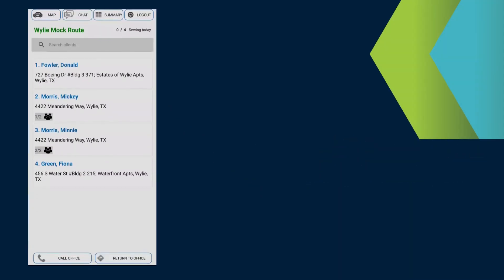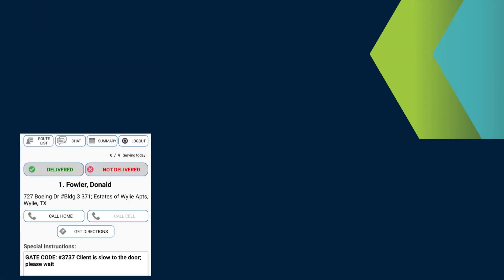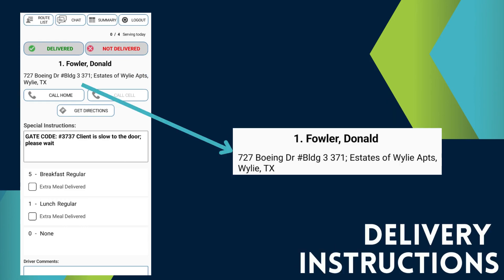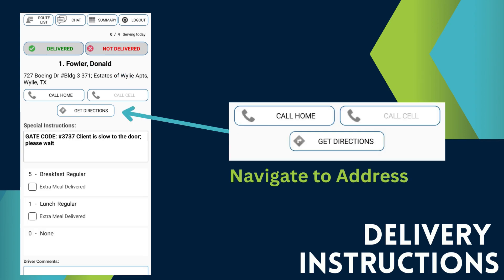When you're ready to begin your route, select the first client on your route list. Let's take a look at the route information and get familiar with this screen. You can always go back to the route list by selecting Route List at the top of the screen. You'll find the client's name and address. It is imperative that you call the main office if you cannot find the client's home. Here is where you will mark each client's meal as delivered or not delivered.